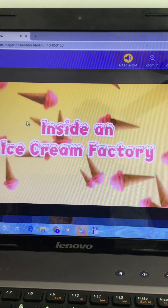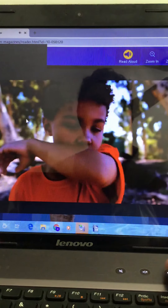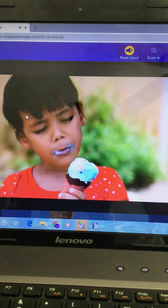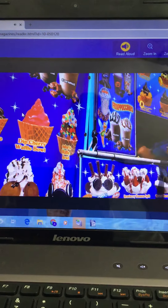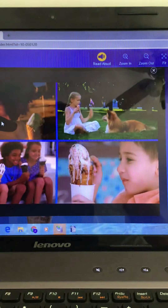Inside an ice cream factory. On a hot summer day, there's nothing better than sweet, creamy, frosty ice cream. You can get it at a shop, you can get it from a truck, you can even get it from your own freezer. Ice cream is everywhere.